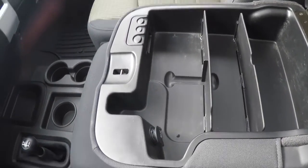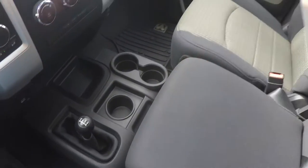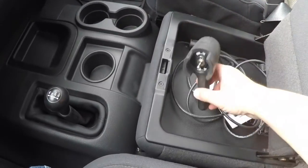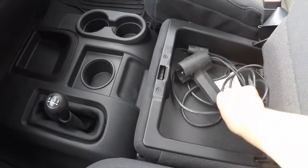Storage in your center armrest with dividers, a 12 volt power point, and a coin holder. With the seat cushion lifted up, you do have storage, and of course your control for your winch, as well as the instructions.